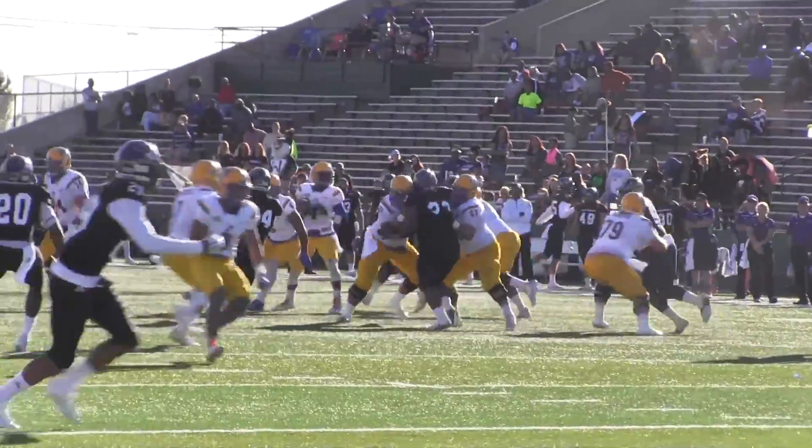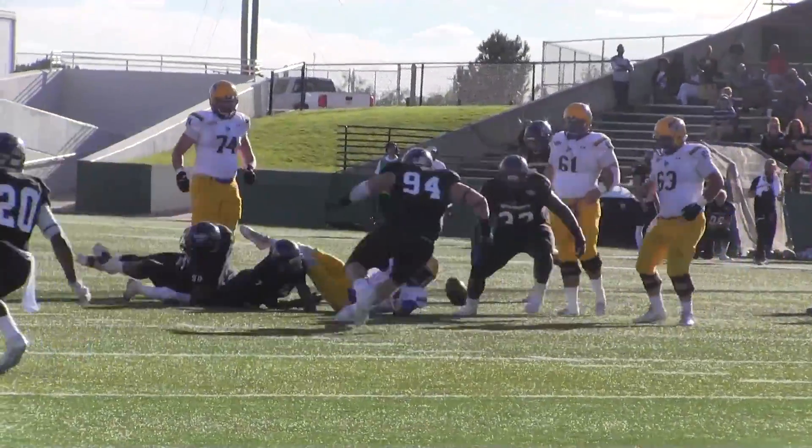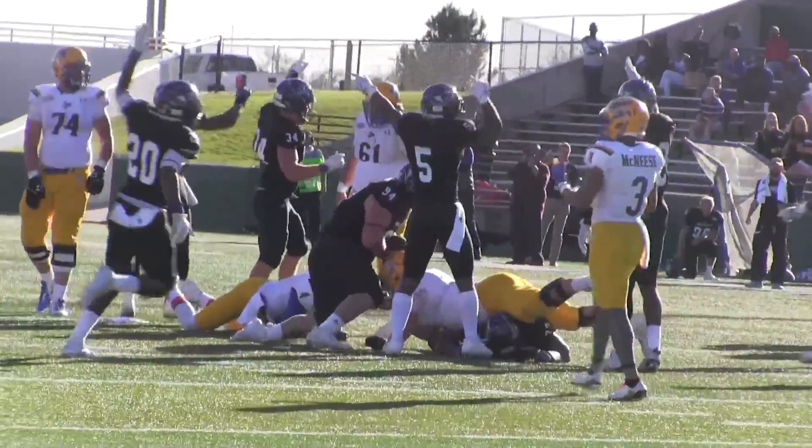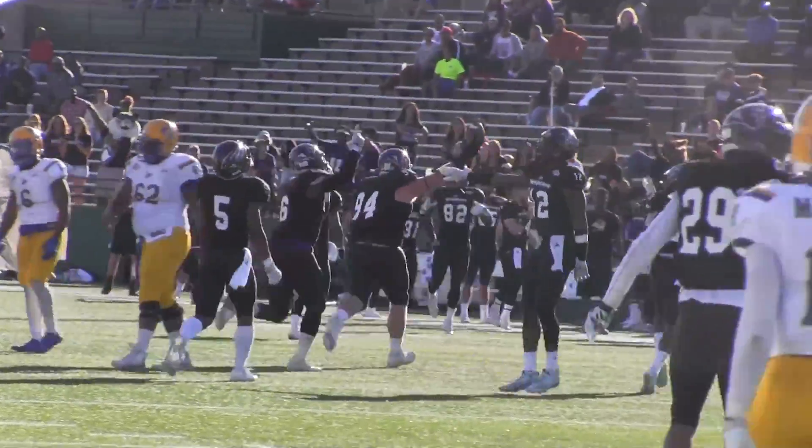Snap back — he's gonna throw it, pressure coming up the middle, flushed out of the pocket. He's gonna be sacked back at the 35. He's recovered the fumble — recovered again, and it's Josh Blum.